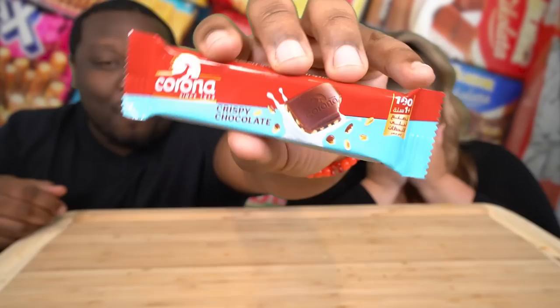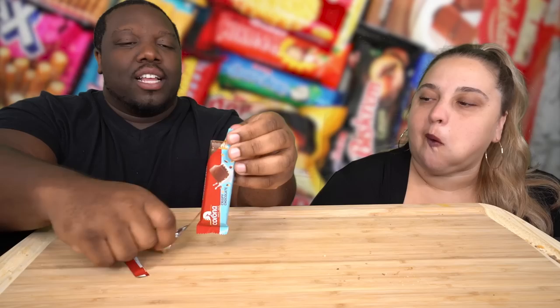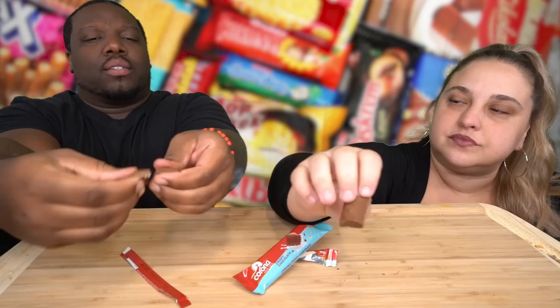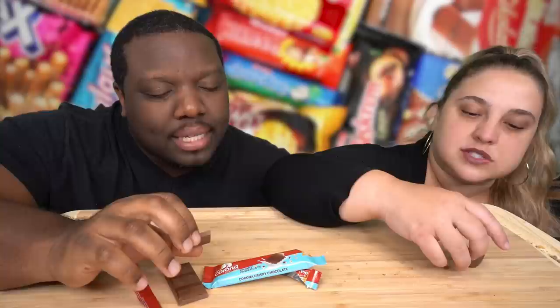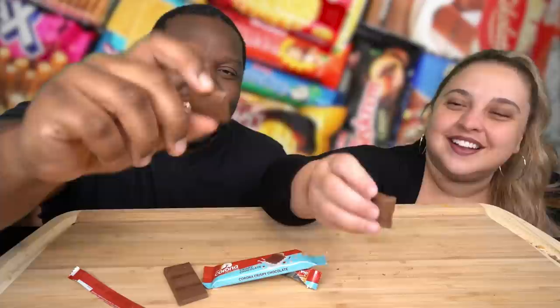We are trying this next — this is the Corona. It's crispy chocolate. This reminds me of something from See's Candy. I like that these come off in pieces. It looks like there might be rice crisps inside. Mmm! It's good chocolate. The crisp in there is really good. It's a milk chocolate — very rich — with the rice crispy stuff in the middle. Very good! The closest thing we have is the Crunch Bar, or actually Mr. Goodbar. Rating: seven and a half.